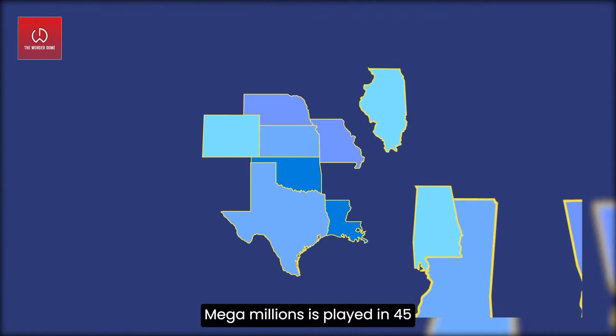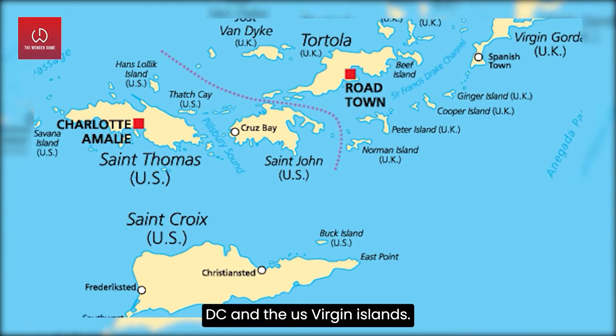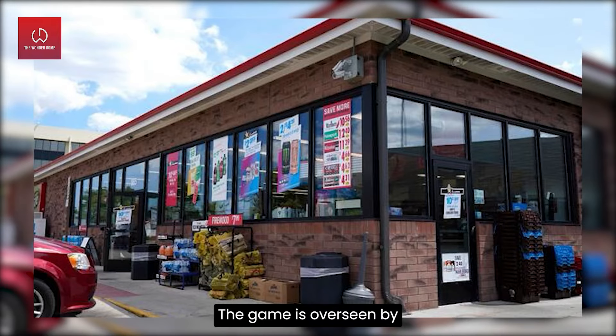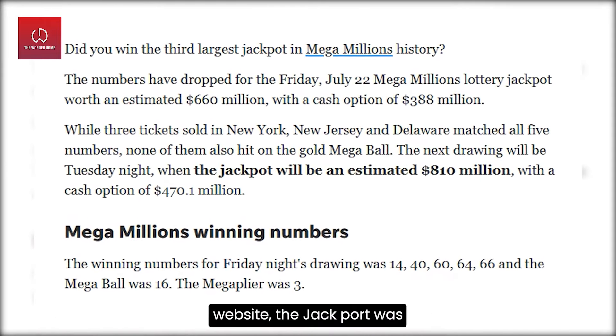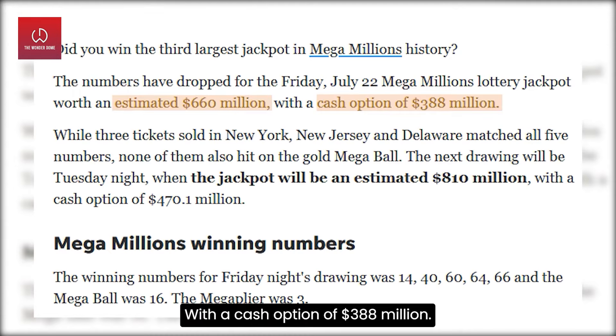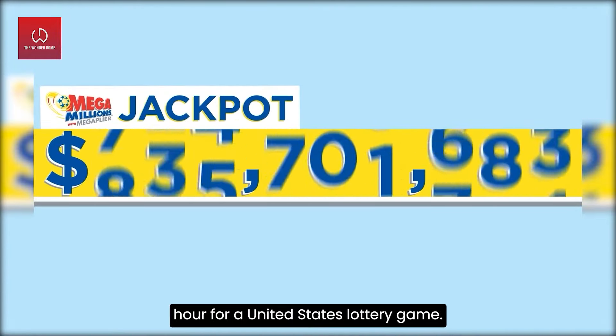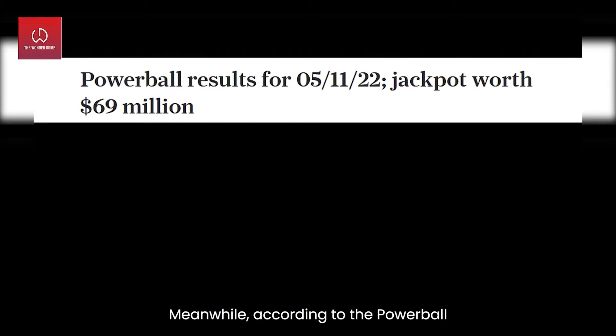Mega Millions is played in 45 states, as well as Washington D.C. and the U.S. Virgin Islands. The game is overseen by state lottery officials. According to the Mega Millions website, the jackpot was an estimated $660 million dollars, with a cash option of $388 million dollars — the ninth largest ever for a United States lottery game.